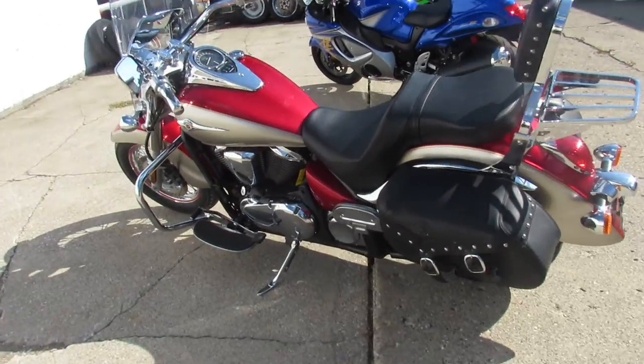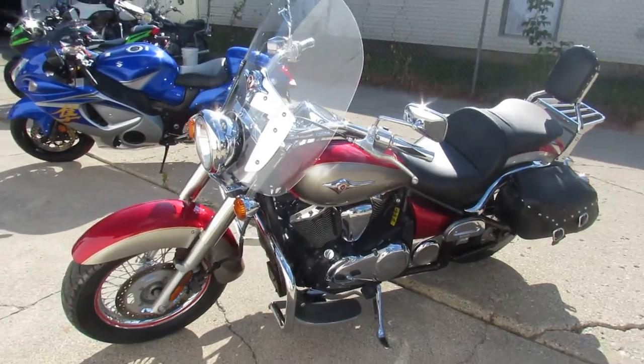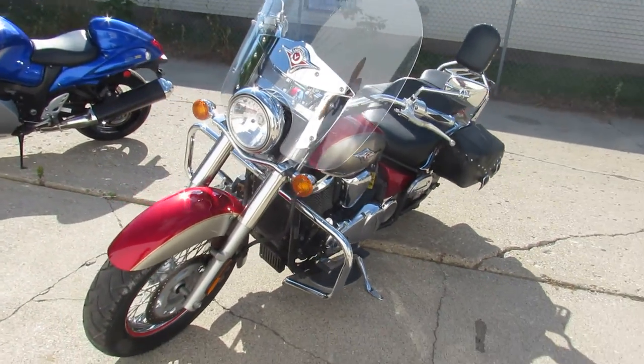Super clean, paint shines bright, chrome looks like new. This one has it all: windshield, saddlebags, backrests, engine guards, floorboards, luggage rack, and tons of chrome, guys.